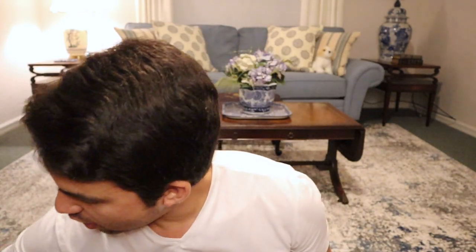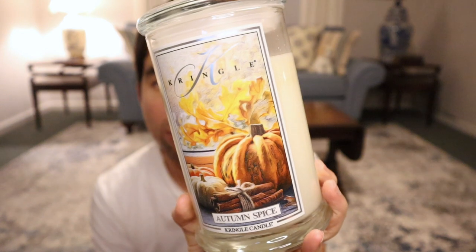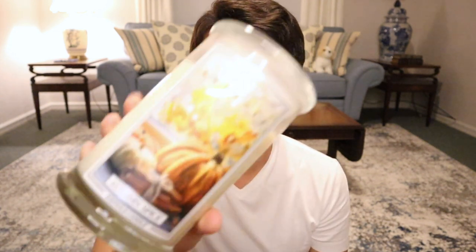Moving on — Autumn Spice. I burned this alongside Pumpkin Waffles since I wasn't getting any throw off of that, trying to amp it up. I really can't say I smelled anything from this either. It's just another generic kitchen spice type fragrance — when burning, just a weak, flat spice fragrance that doesn't offer anything super exciting. And for whatever reason, this one kind of had that soy wax smell to it. I'd say maybe a two to three. It was just a muddy, flat spice fragrance and pairing it with Pumpkin Waffles never gave me any satisfaction.